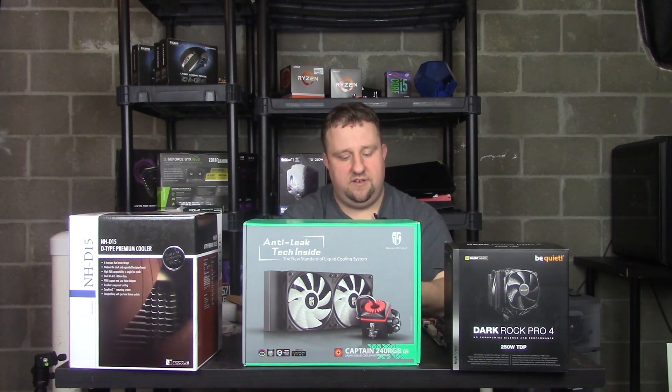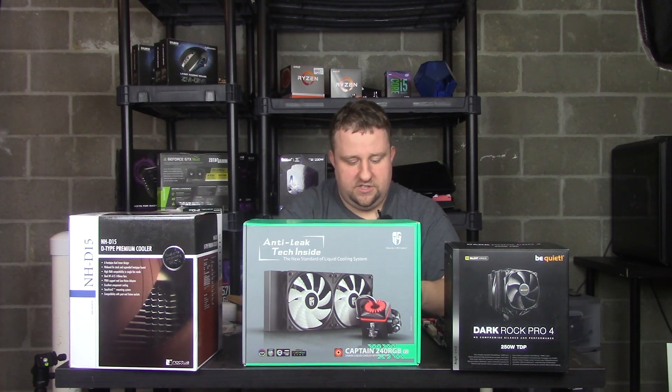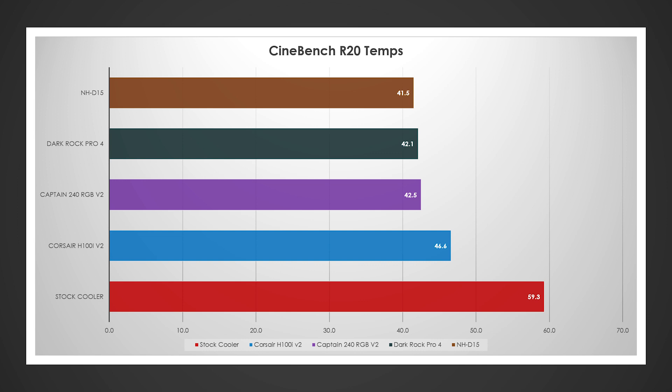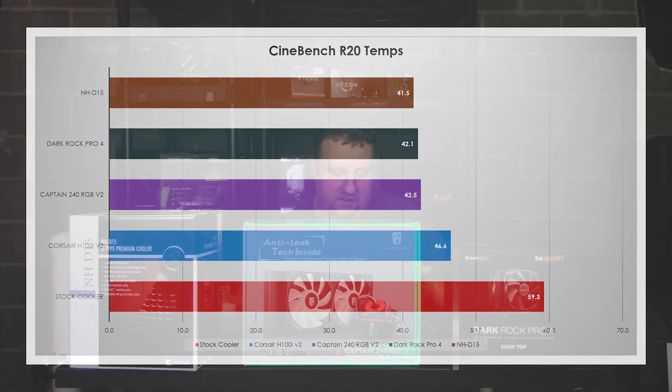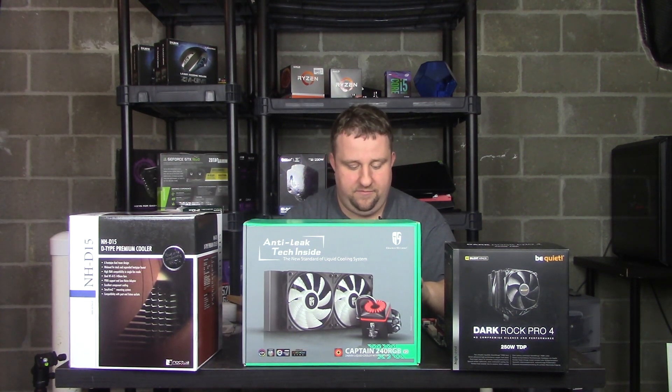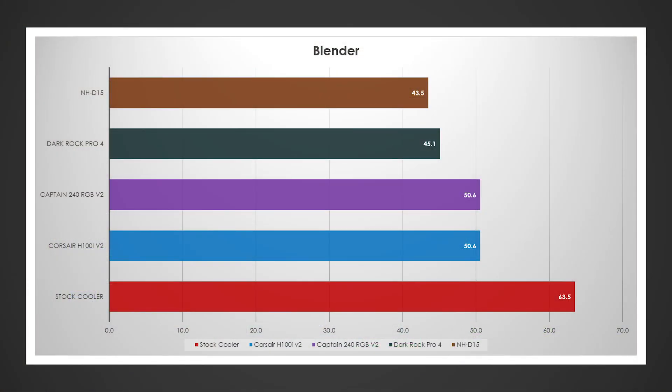Now let's dive into Cinebench benchmarks. These tests were repeatable. On the stock cooler we were just shy of 60 degrees over ambient. The liquid coolers showed about a 14-degree drop on the H100i, and around 17–18 degrees for the Captain 240 RGB. The Dark Rock Pro 4 dropped it further, and the NHD15 went even lower — 42.1 and 41.5 degrees over ambient respectively — with the NHD15 taking the win.